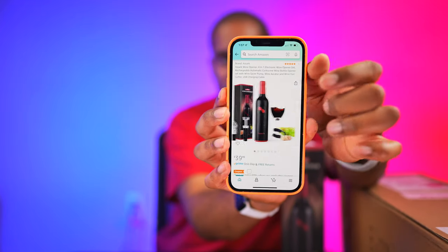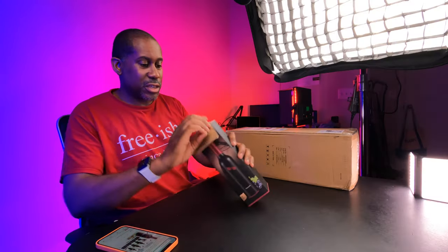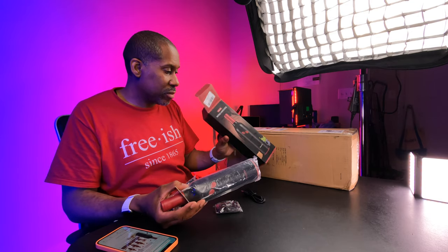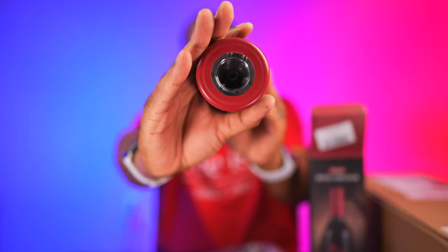Let me get this out so you can see what it looks like. It kind of looks like a bottle of wine. You put the cork on there, push one of the buttons, and it opens the bottle — it has a built-in battery with a USB-C port and comes with a USB-C cable. It also includes a foil cutter, a wine stopper, and an aerator.